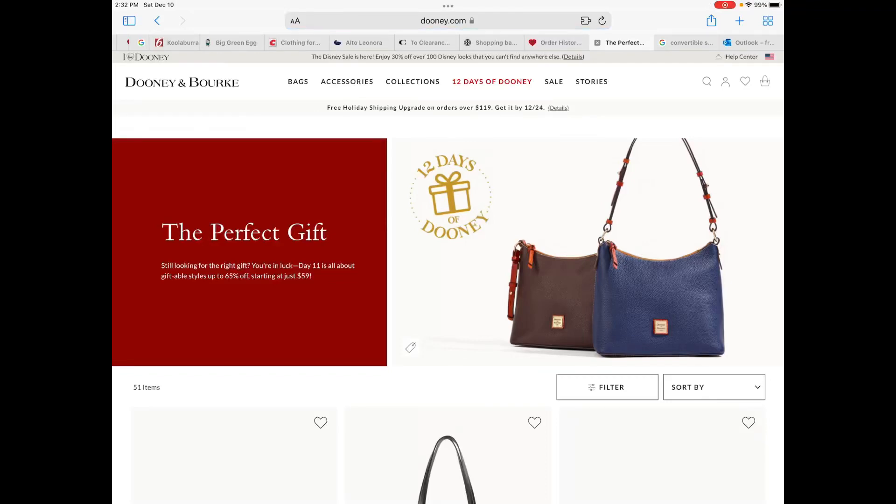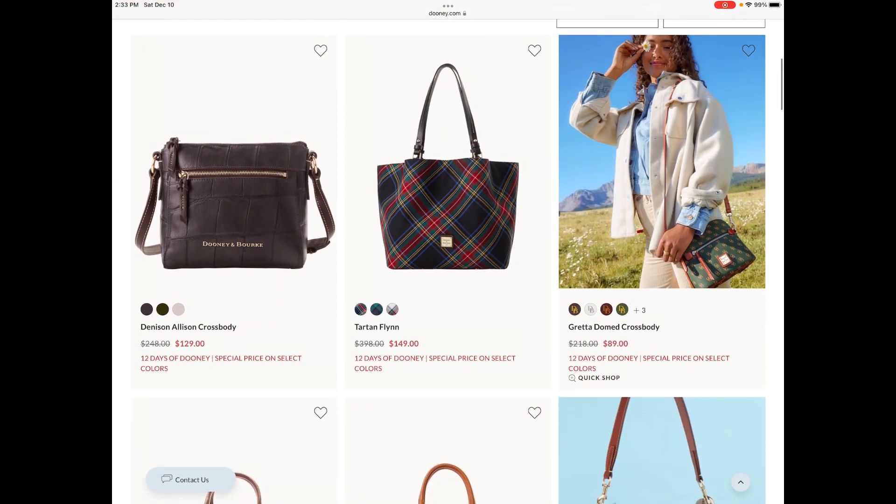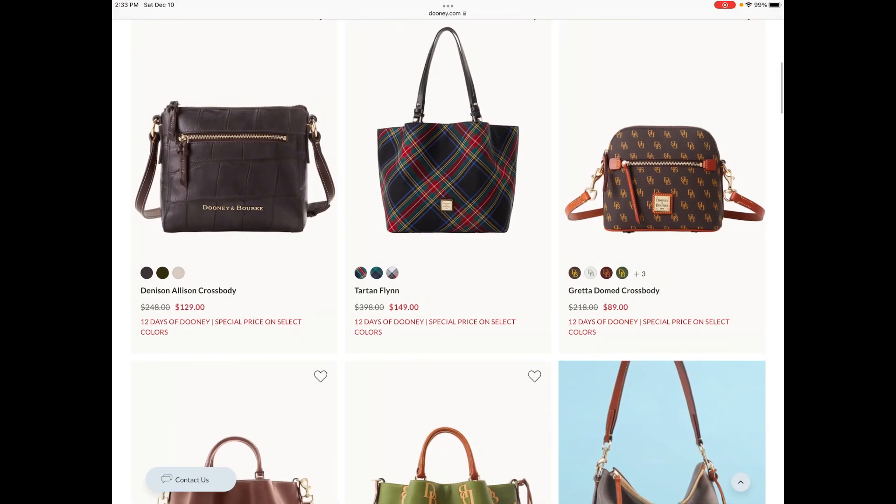My channel Dooney Addicts is Dooney Addicts 615 and I am back with day 11 of Dooney and Burke's 12 Days of Dooney. Today's bag theme is the perfect gift. We're going to take a quick scroll and see what bags I would recommend from day 11.